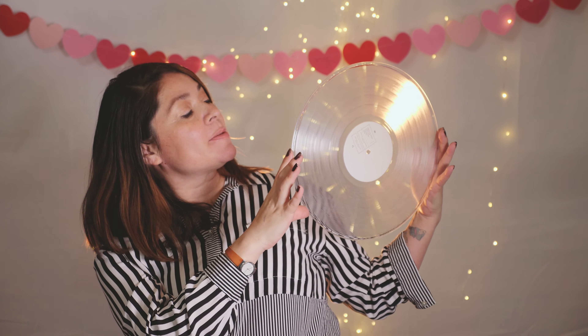Here's the second LP and this one is clear. My favorite thing to do with clear vinyl is just put some lights behind it and take some snapshots — it's really cool the way it bends the light, really neat.